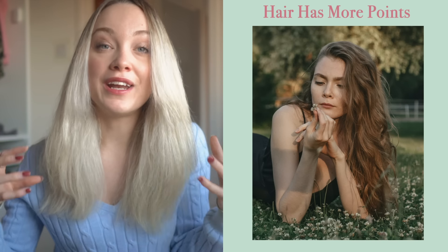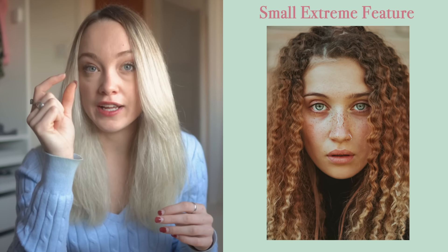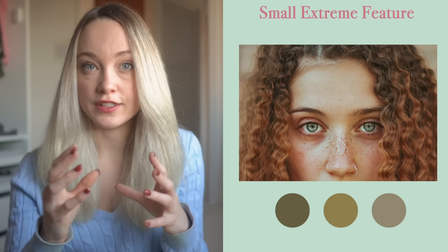You can think of it a bit like a point system. Hair would have more points because it's a bigger portion of your features, or you might have one quite small feature which is very extreme — for example, very bright green eyes, and that would sway your features extremely. Redheads for example are almost always spring or autumn because they have so much warmth there in their hair.